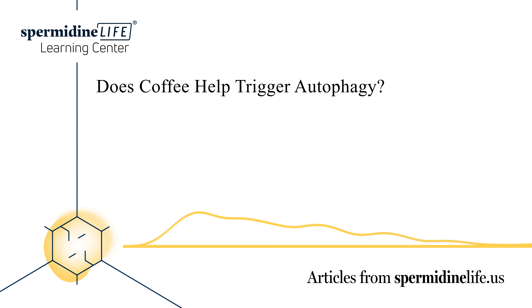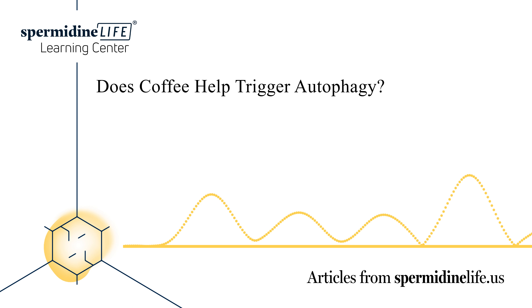For those people, inducing autophagy may be easier using other methods. Exercise may be a way to encourage autophagy — when the body exercises, it puts a healthy stress on the body and may help cells start to clean themselves. Scientists have also found that turmeric and curcumin may be helpful in inducing autophagy. One study showed that curcumin can help protect the body against diabetic cardiomyopathy. More research needs to be done, but the preliminary studies are promising.